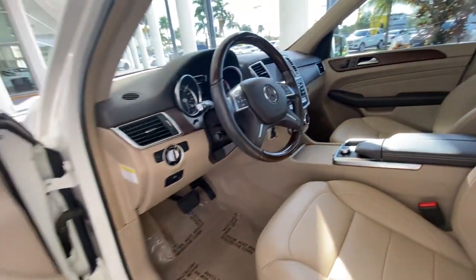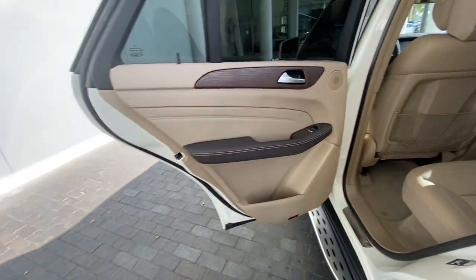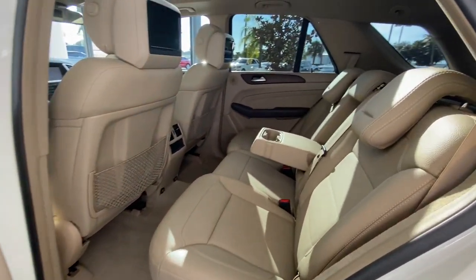Get the comfort and security your family deserves in this superlative M-Class. Our team will give you an outstanding test drive experience. Stop in today.